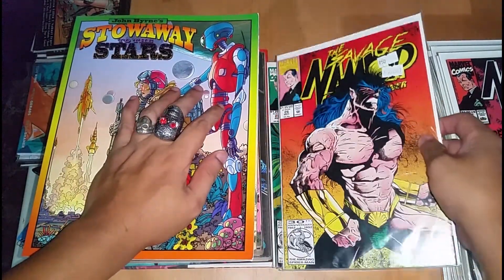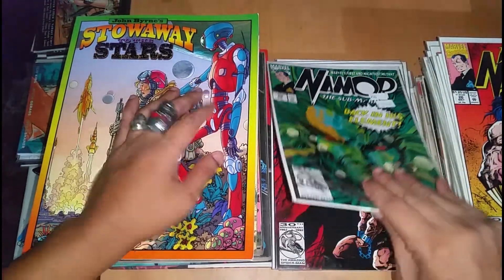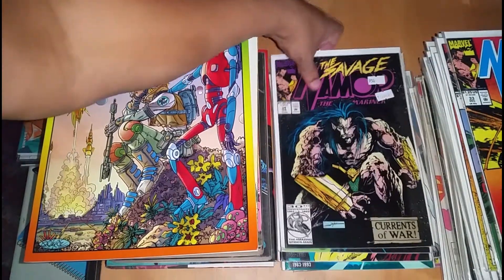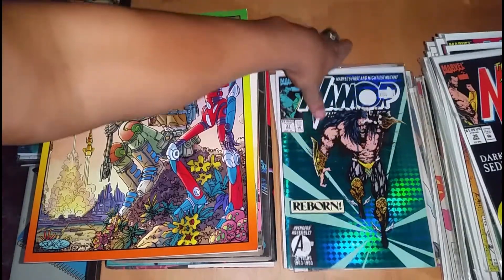Here he is only the writer — Jim Lee is the artist. 26, 29, 30, 31, 32, 33, 34, 35, 36, 37.